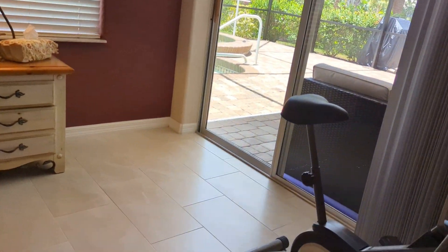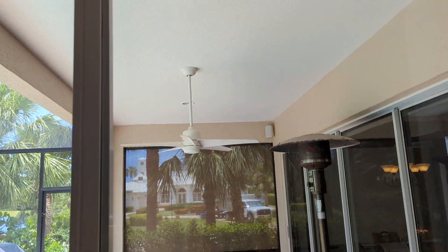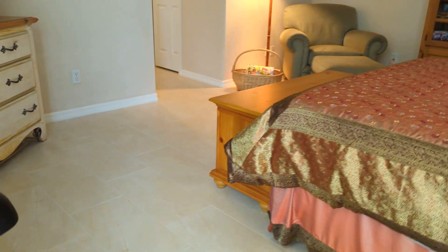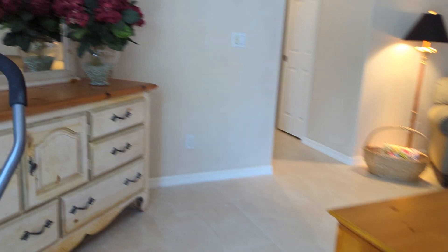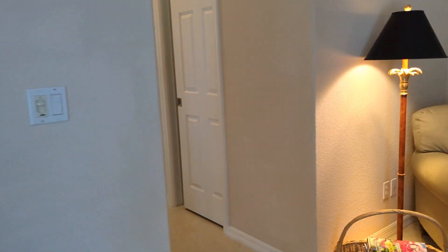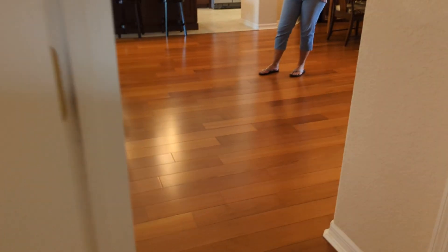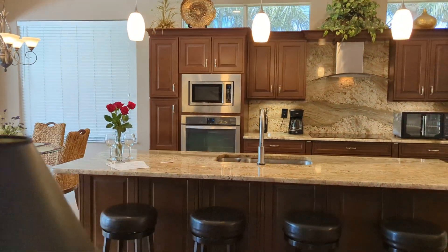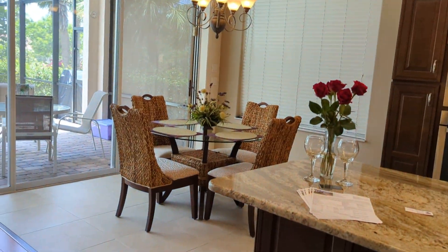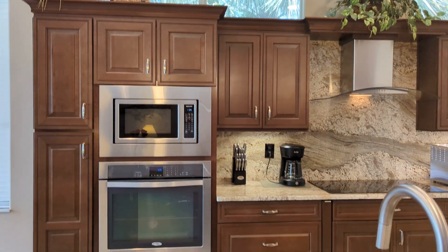You'll be able to go out to the lanai from the master. Just giving you another view of the master. Then coming out and heading back over to the kitchen. There's a little dining area here, and a beautiful kitchen with really nice cabinetry.